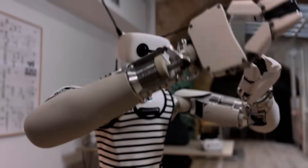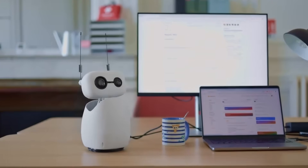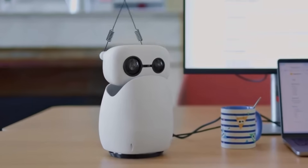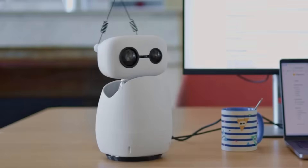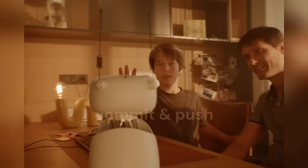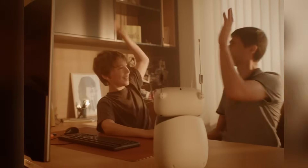Forget Siri. Forget Alexa. This is a robot that looks at you when you speak. A robot that shrugs when it doesn't know the answer. That learns your habits, responds to your tone, and gestures while it explains something. That feels more like a co-worker than a gadget. And again, this isn't some 2030 prediction. This is now.